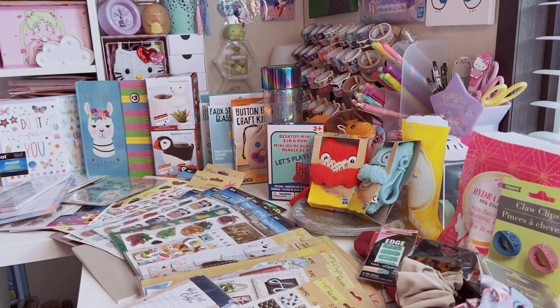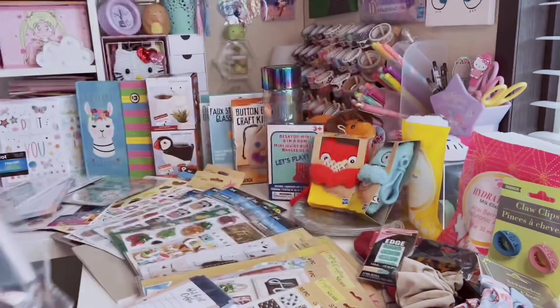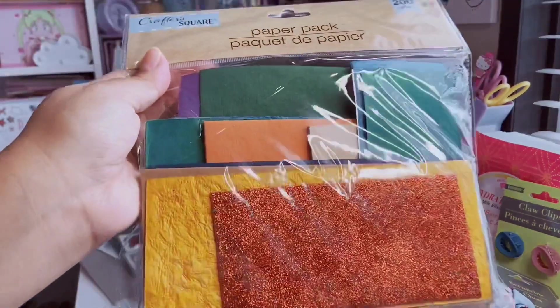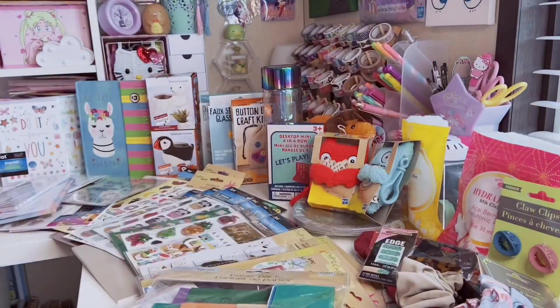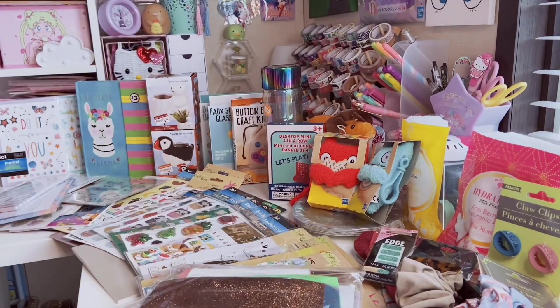I picked up two paper packs — I always say buy these whenever you see them because they sell out fast. I use them all the time for journaling and have lost count of how many I've gone through. You get a wide variety of papers with different textures — one pack has a vibrant teal green and purple. The other has a brown glitter piece and tons of different random pieces, great for journaling, scrapbooking, and DIYs.